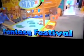Look at this place! This is Fantasy Festival! There's a cool thing like this, which is the treasure map, and there's a pirate ship back there, a stage. This place is awesome! But first, let's find where the treasure is.